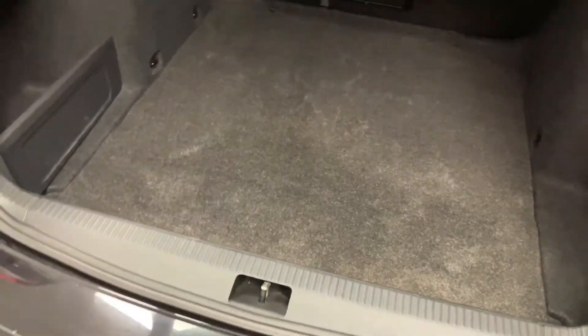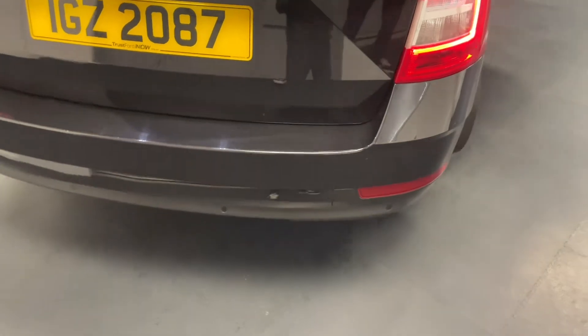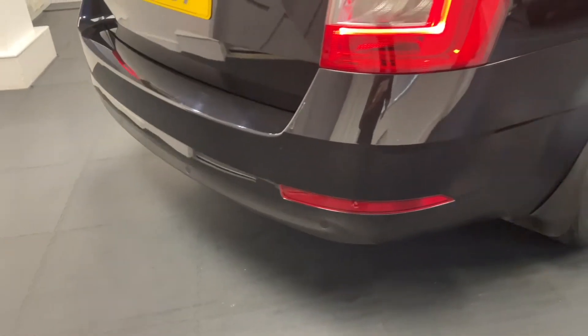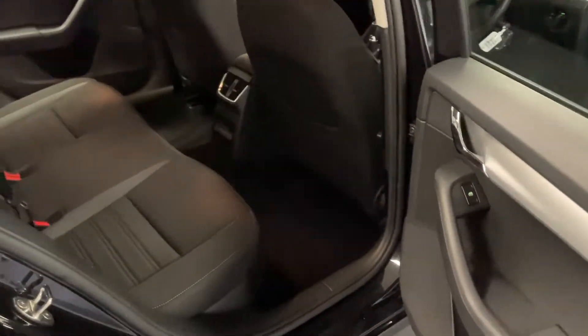Underneath the boot floor there's a bit more storage in the wheel well and there's a tyre inflation kit as well. With the Octavia SEs you also get rear parking sensors which are integrated into that plastic bumper down the bottom, so they come up on the main screen giving you a visual of that, which is really nice.